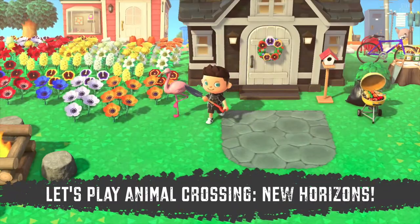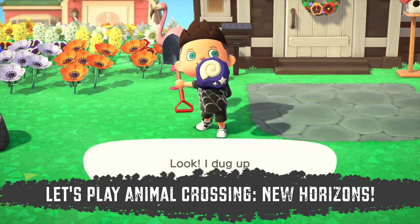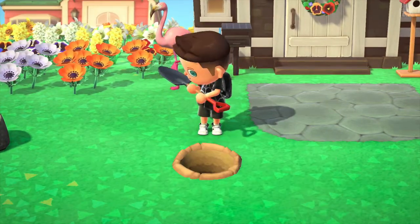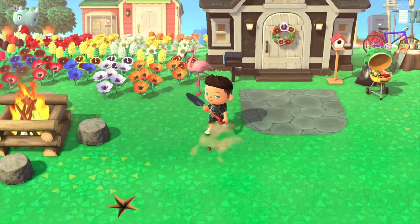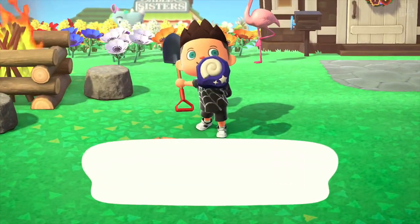Hey everyone, it's Steve, and we're back here with another Animal Crossing New Horizons video. And I know it's been a while, but today's a big day because I am about to pay off my loan, my final home loan.